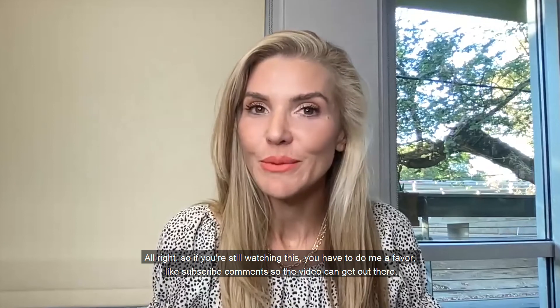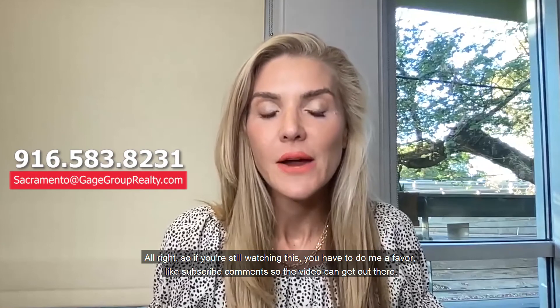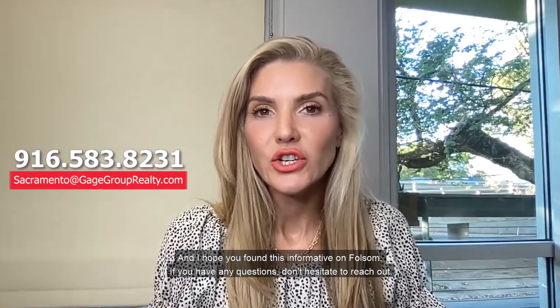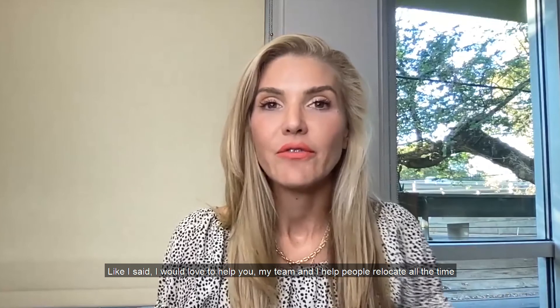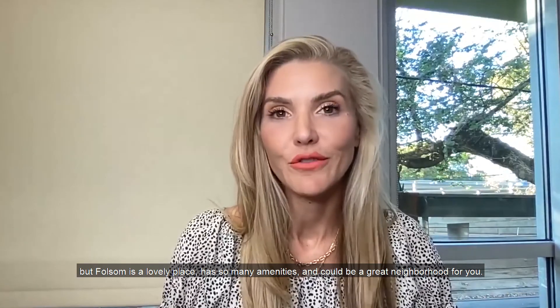So if you're still watching this, you have to do me a favor — like, subscribe, and comment so the video can get out there. I hope you found this informative on Folsom. If you have any questions, don't hesitate to reach out — I would love to help you. My team and I help people relocate all the time, and Folsom is a lovely place with so many amenities and could be a great neighborhood for you.